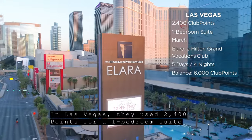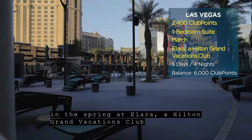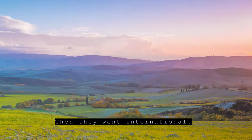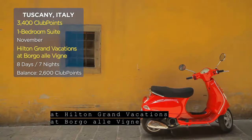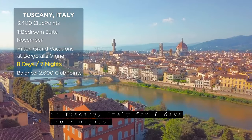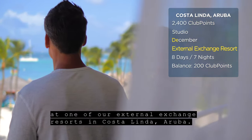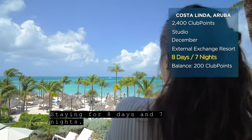In Las Vegas, they used 2,400 points for a one-bedroom suite in the spring at Ilara, a Hilton Grand Vacations Club, for five days and four nights. Then they went international — 3,400 points for a one-bedroom suite at Hilton Grand Vacations at Borgo Alevinia in Tuscany, Italy, for eight days and seven nights. And they used 2,400 points for a studio in mid-December at one of our external exchange resorts in Costa Linda, Aruba, staying for eight days and seven nights.